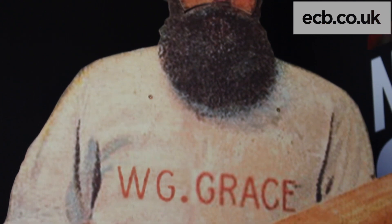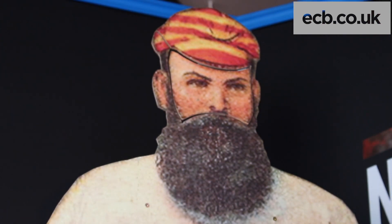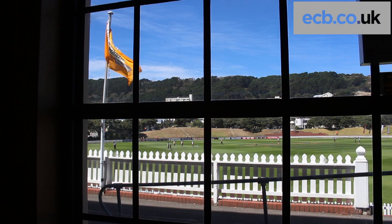We're pretty proud to have it here. It was a pretty unique opportunity to have items used by Grace himself way down here in New Zealand, so we couldn't pass it up and it's great to have it open. We knew that we were going to have England here for a couple of games, so we wanted something for their fans to come and look at. They tend to love coming and visiting the Basin Reserve, so it's a little taste of home for them as well.